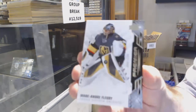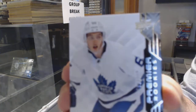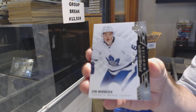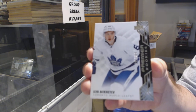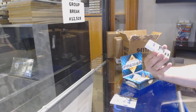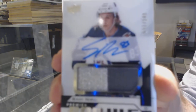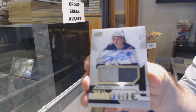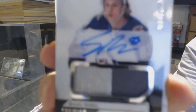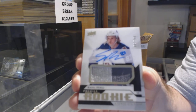For the Vegas Golden Knights, Mark-Andre Fleury base. For the Maple Leafs $2.99, Ilya Mikheyev. Just in case the stream does go down tonight, go to our Clues and Chara video page and I'll be starting a new stream. For the Winnipeg Jets to 249, rookie patch auto from last year — Sammy Niku, to 249.